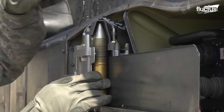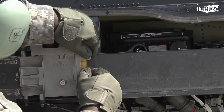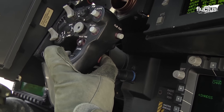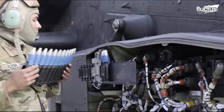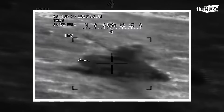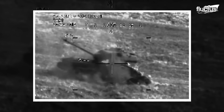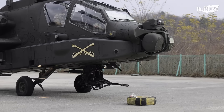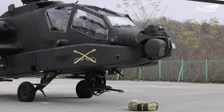Instead, it's a self-contained system integrated into the helicopter's forward fuselage, and fed from an ammunition drum located beneath the cockpit in the aircraft's lower fuselage. The gun is mounted on the helicopter's chin turret, allowing a wide range of motion to aim and fire at targets.